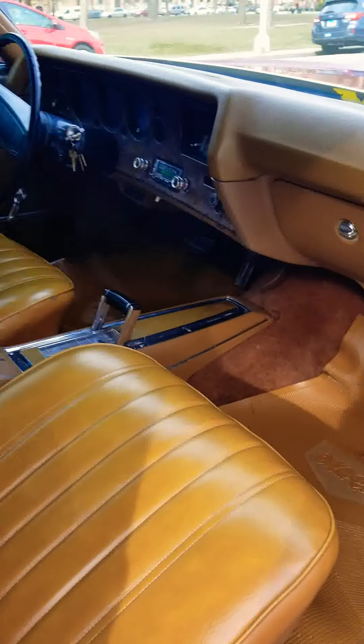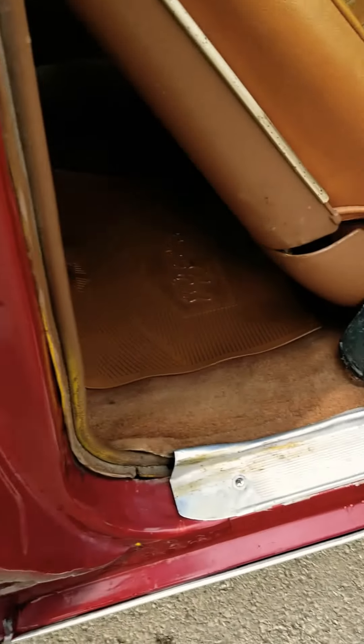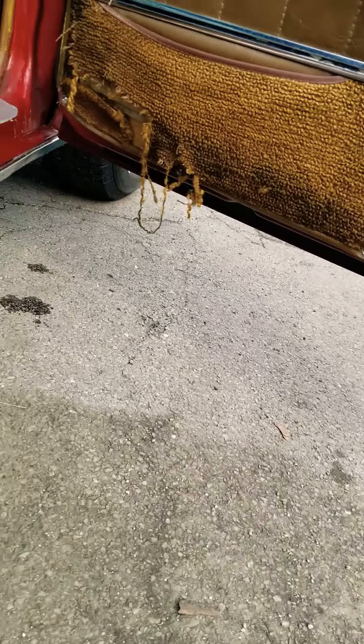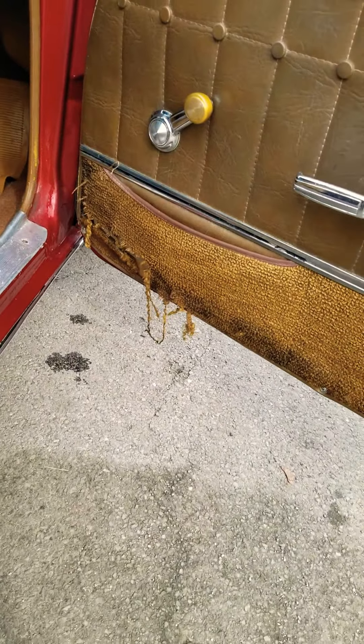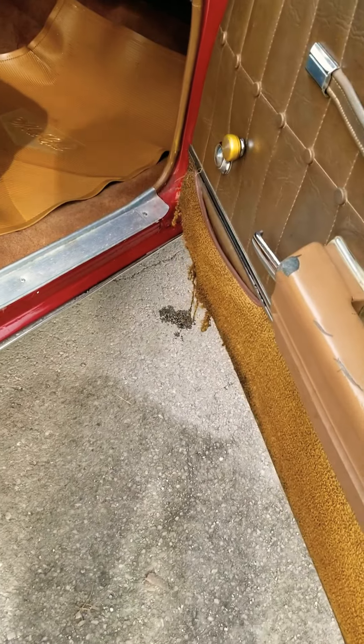Pretty nice one, pretty good. Pretty solid from what I can see. Passenger door has a little bit of rip right there — that's just the carpet so that can be replaced.